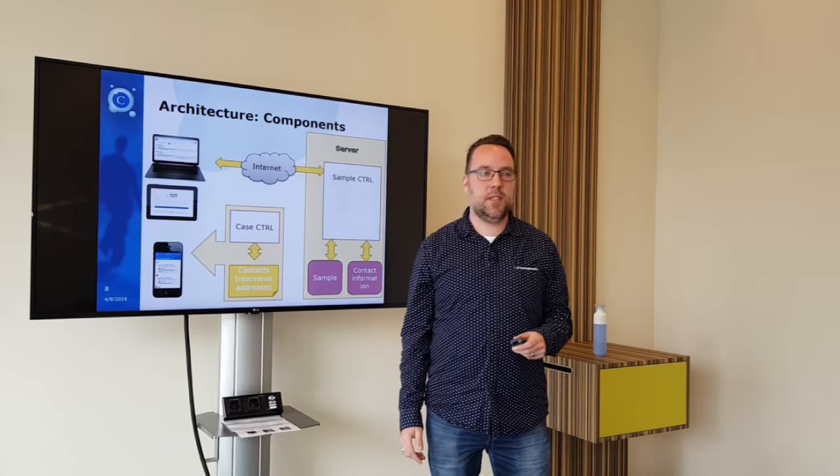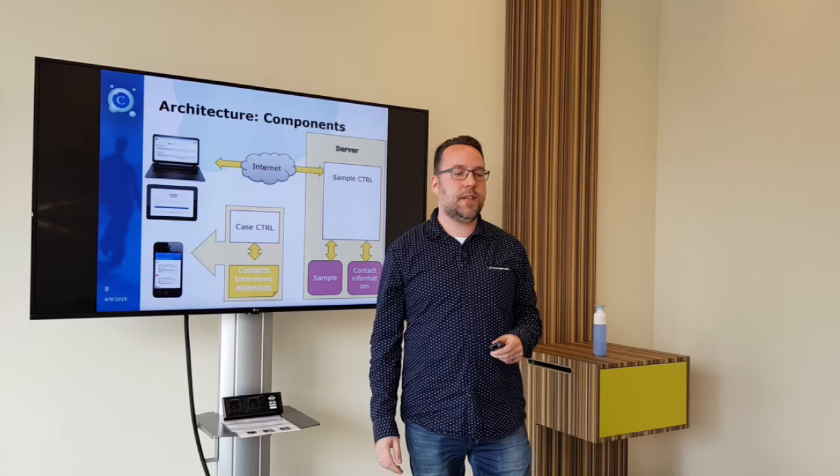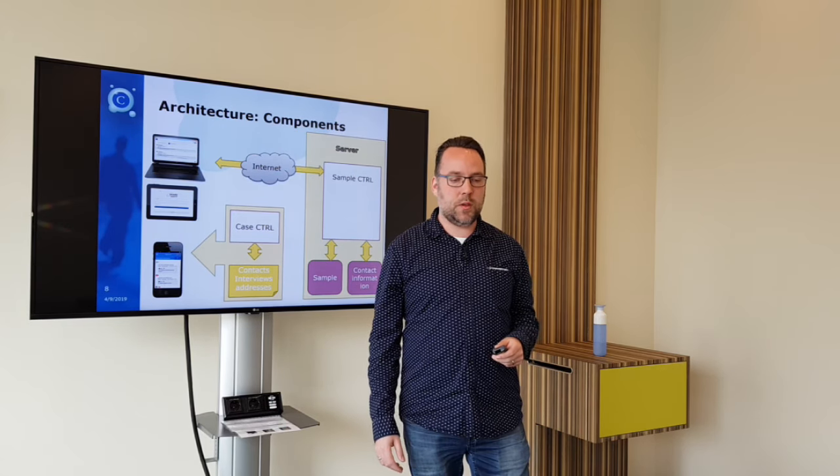Hi, I'm Iggy van der Ille, developer at Centerdata. For the SERIS project, I work as lead developer for the Fieldwork Management System. In the next part of the video, I will go deeper on the architecture of the Fieldwork Monitoring System.